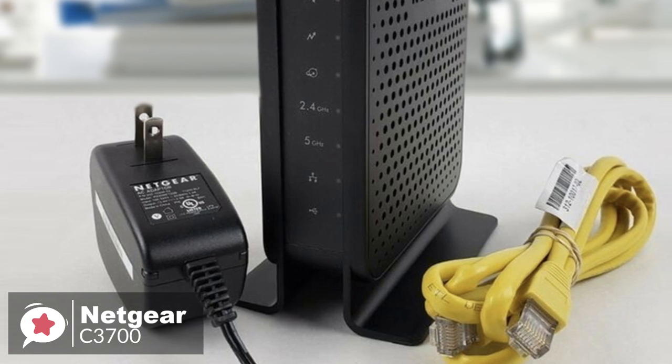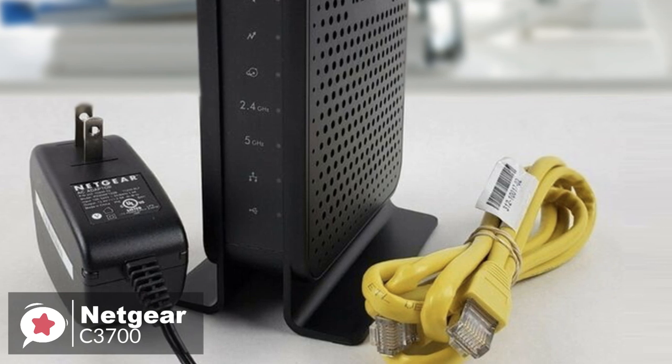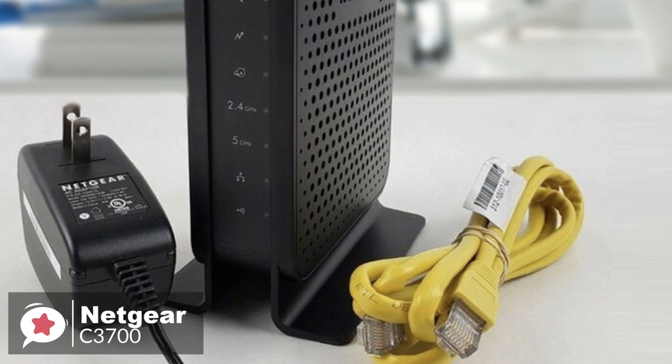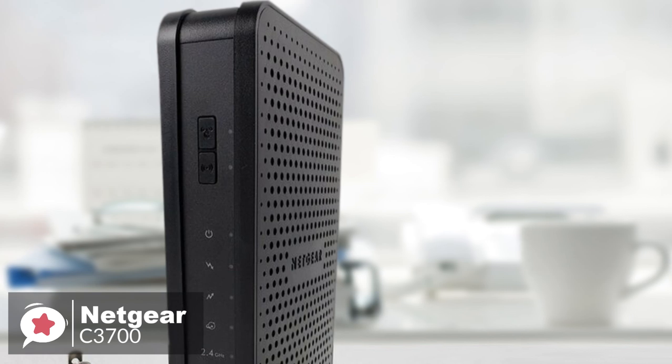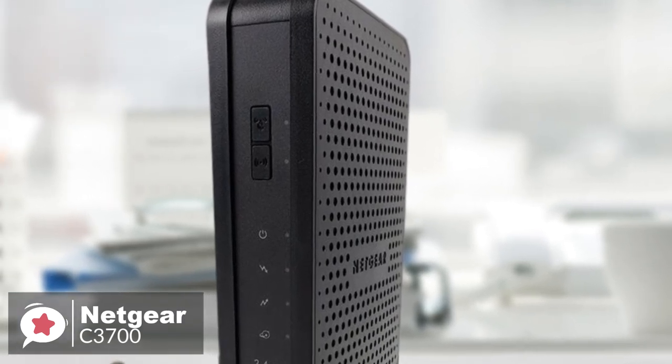Overall, the C3700 cable modem's wired performance is great, but the wireless performance is not as strong. If all you want is the cheapest possible modem with built-in dual-band Wi-Fi, then the Netgear C3700 checks those boxes, and we recommend you check it out.